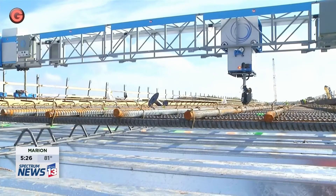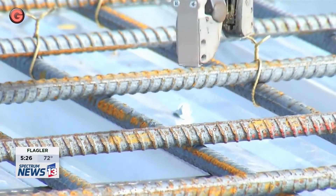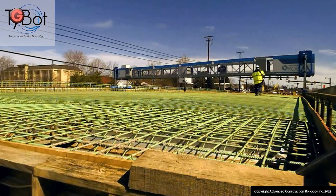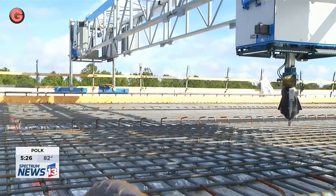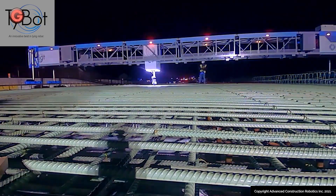Operating day or night, rain or shine, it dramatically enhances workforce productivity, reduces schedule risk, and increases capacity to perform more work while keeping crews safer. TyBot is able to identify and tie rebar intersections, thanks to its dual camera system and computer vision technology.